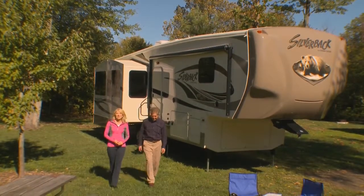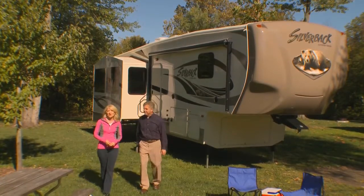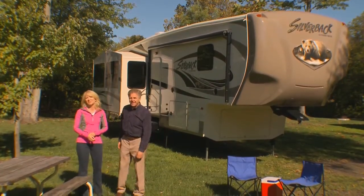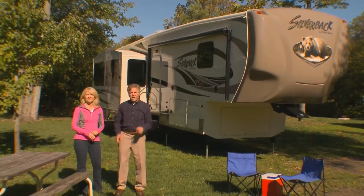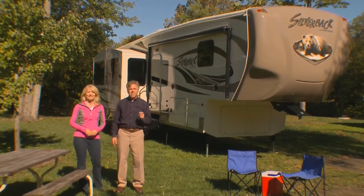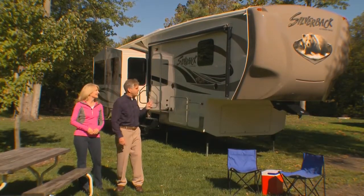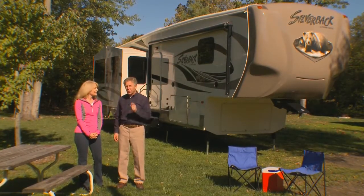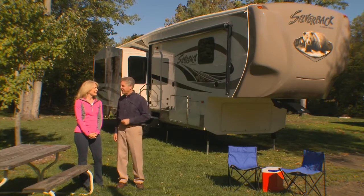The Silverback by Cedar Creek offers the experienced RVer unsurpassed luxury, convenience, and comfort inside and out. Today we'll take you on a quick tour to show you the many benefits of Silverback by Cedar Creek. And we think once you've seen what Silverback has to offer, you'll agree it is the smart choice. We'll not only show interior and exterior features, but also how the Silverback is constructed to make it one of the strongest RVs on the road today.